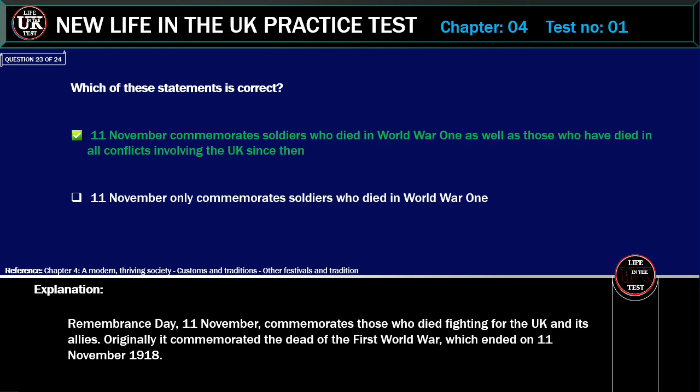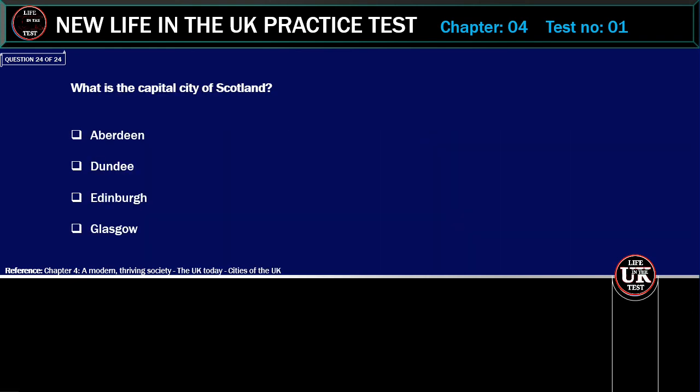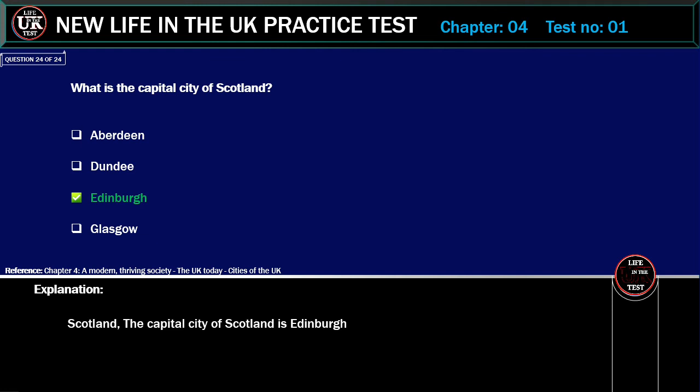What is the capital city of Scotland? Options: Aberdeen, Dundee, Edinburgh, Glasgow. Correct answer: Edinburgh. Explanation: The capital city of Scotland is Edinburgh.